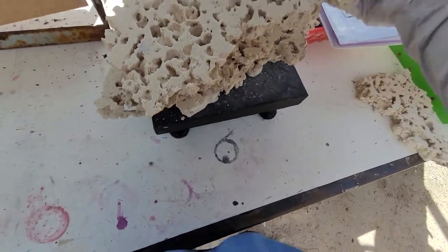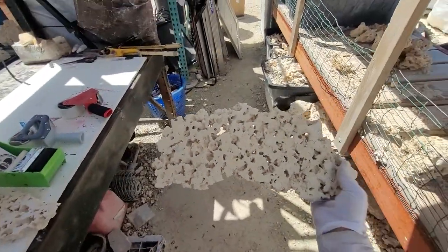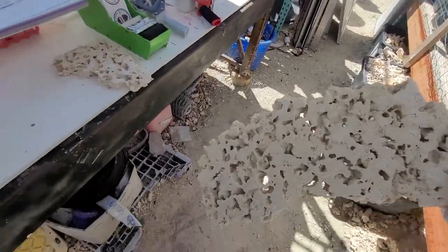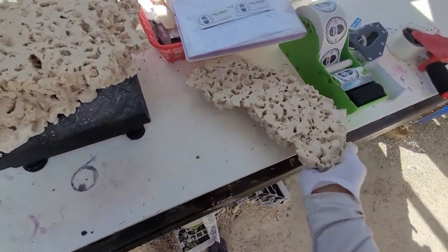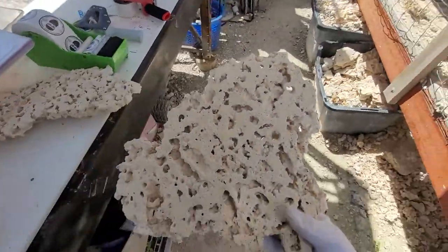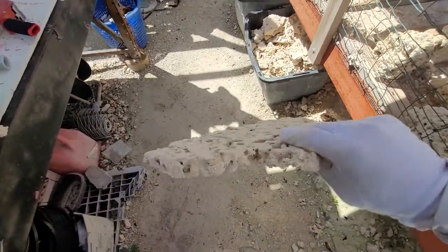There's piece number one — whoo! Piece number two, very pretty. Piece number three.